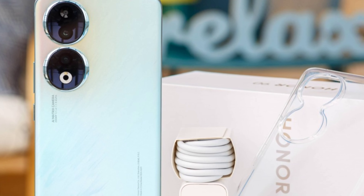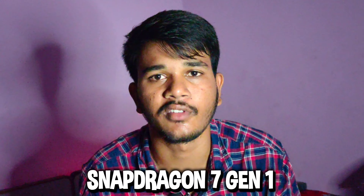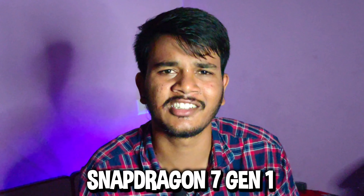I will show you the camera features and details in this video. This phone has its pluspoints and minuspoints. On the gaming side, it features a Snapdragon 7-gen processor. The phone can handle BGMI at 60fps, Free Fire, COD day-to-day, and other games reasonably well.